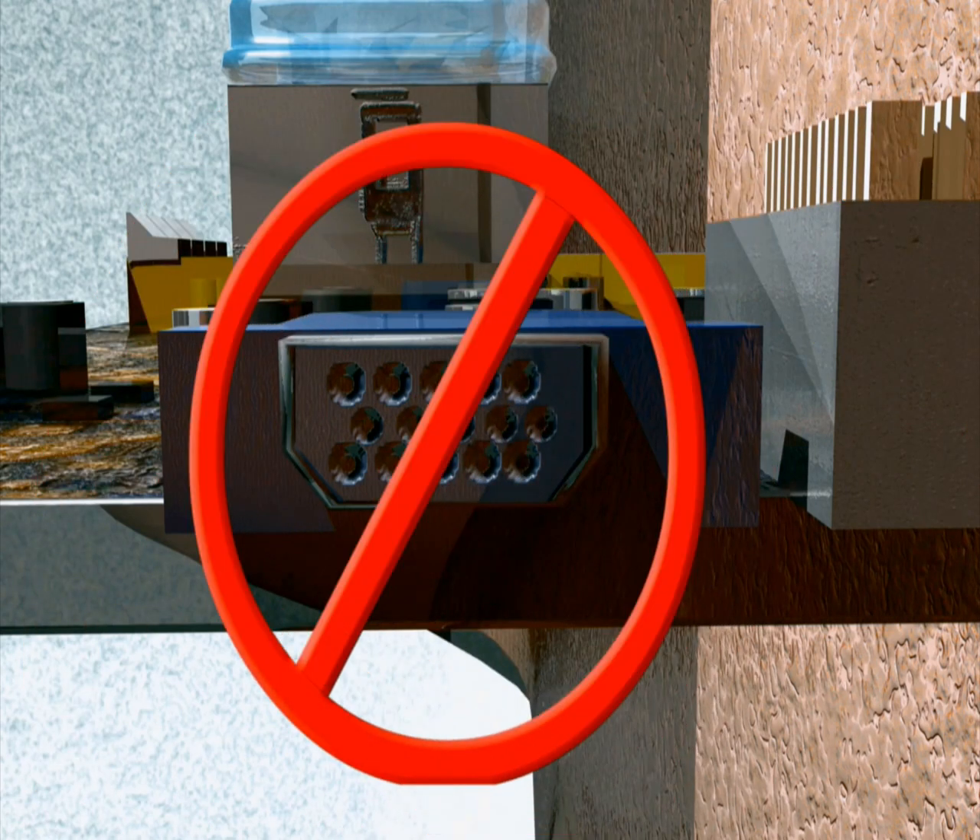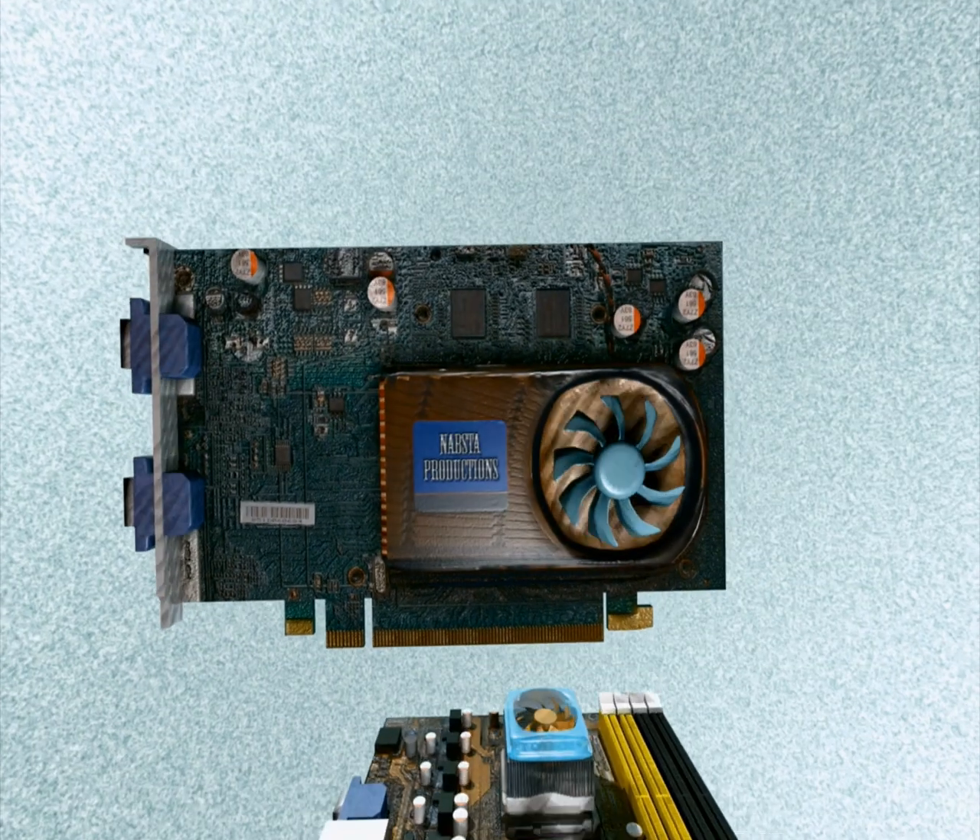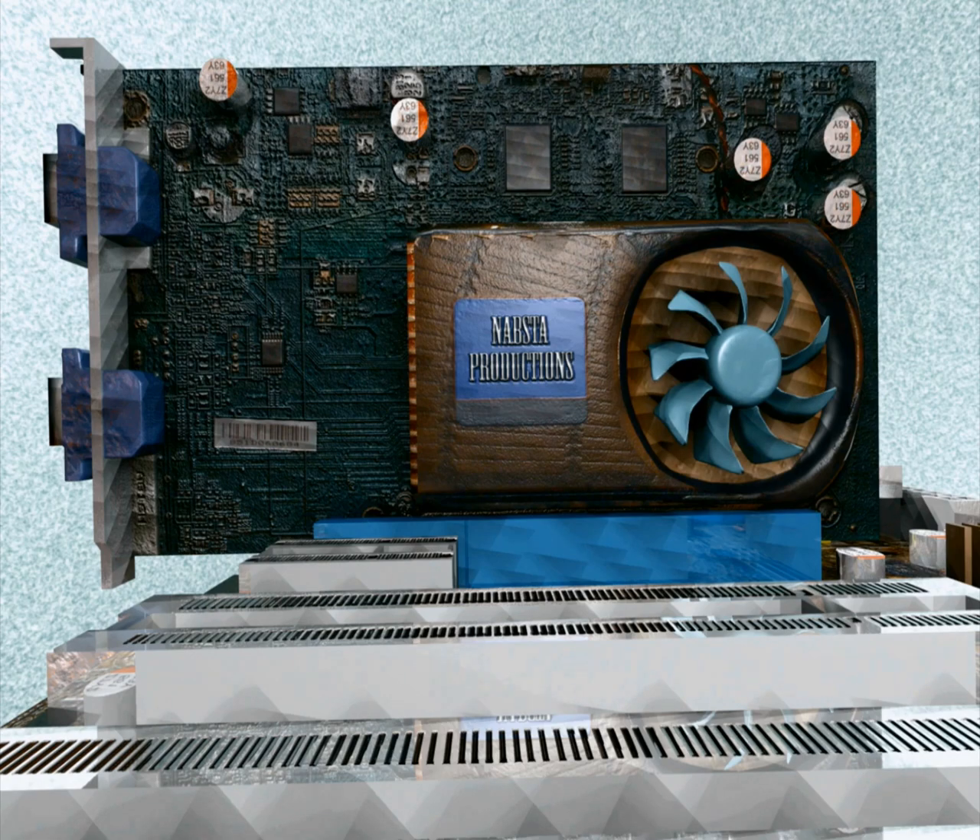Next, if the computer doesn't rely on a shitty integrated video card, the graphics video card goes in the motherboard. And after that, some RAM gets stuck in the RAM sockets.